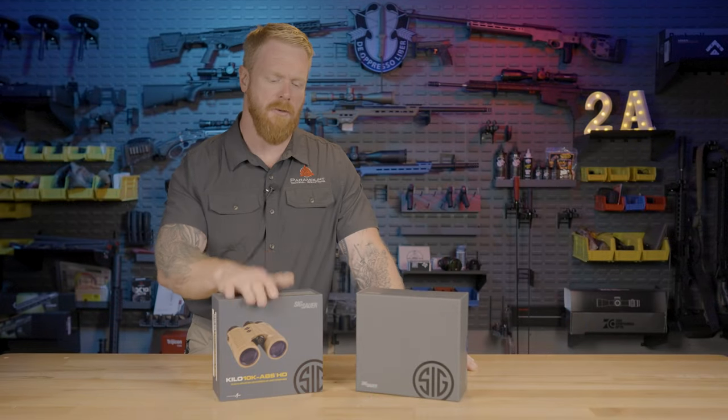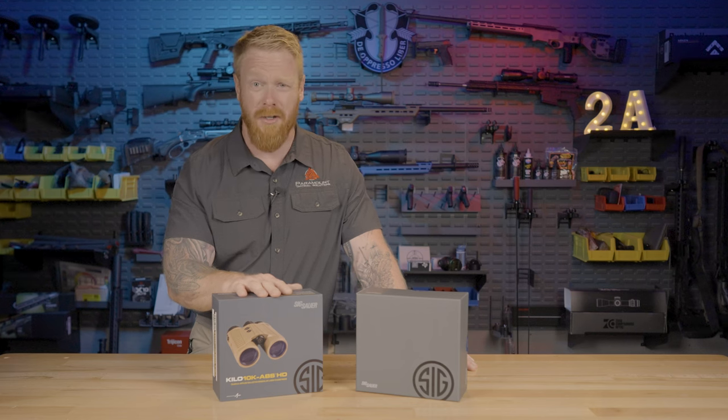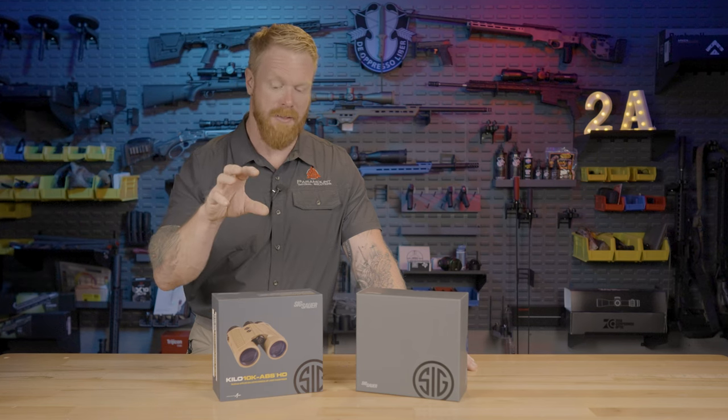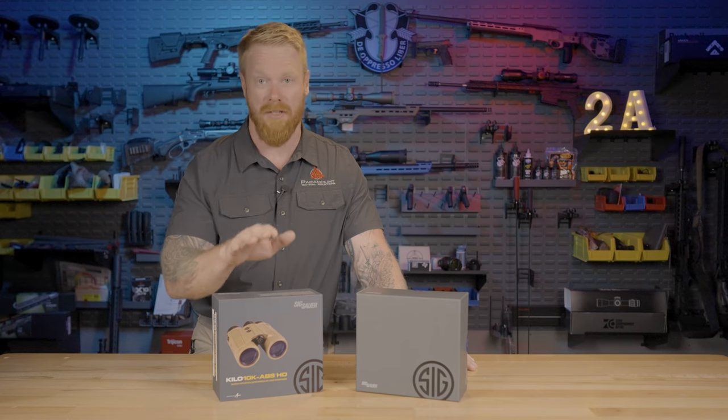We're going to jump right into this, but I want to set some priorities. We could probably do a review video every single day for six months and not cover all the capabilities of these. They have some extensive electronic packages built in — ballistic computers, and the ability to link up to other apps.